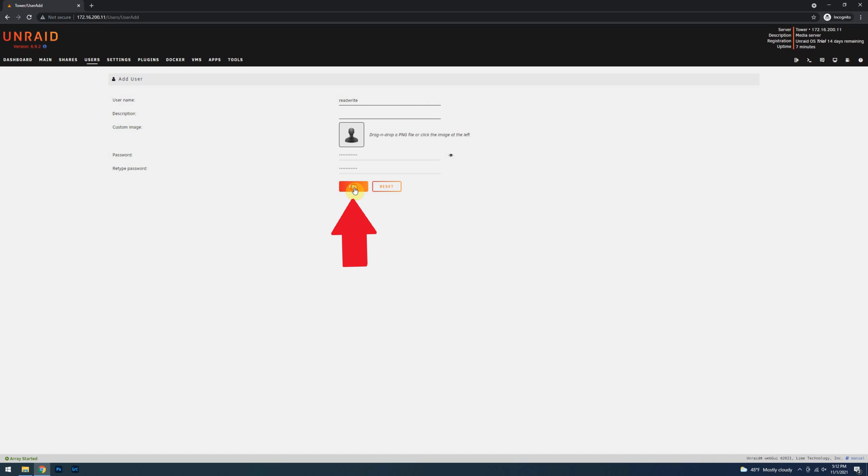Once all set with your password, click on Add. With the first account created, I'm going to create a second account called read-only. Technically you don't need a read-only account if you are using SMB security mode of secure, but because I'm using private, I need to make a read-only account as well. Make sure that its password is different from your read-write account and your Unraid admin account.